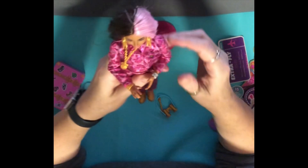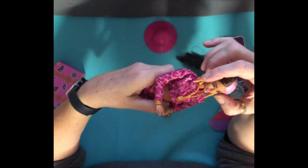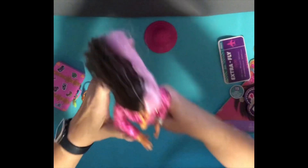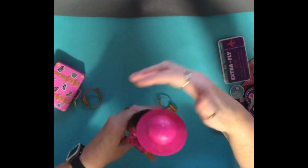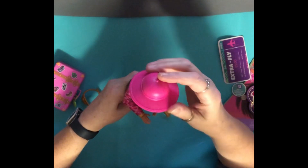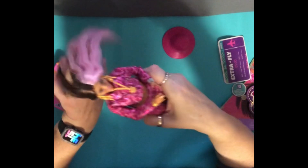Here are her parrot earrings — aren't they fabulous? She's gorgeous. I'm so thrilled with her. Thank you so much for sending her, Ian — this was my Christmas gift from my friend Ian, and I absolutely love her. Let's put the hat back on so you can see her with it — it's a proper safari hat. I think I do like her better without it though; she's absolutely beautiful.